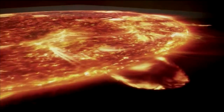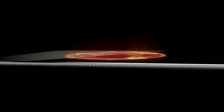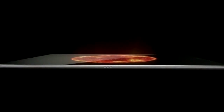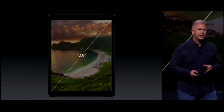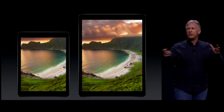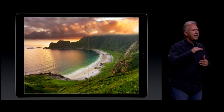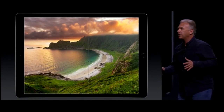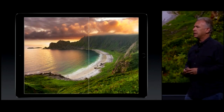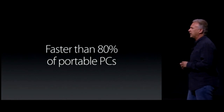Next up is iPad. We have the biggest news in iPad since the iPad. This is the iPad Pro. Why 12.9 inches? Here's a little secret about its size: the width of the iPad Pro is the same as the height of the iPad Air. Now you have an iPad big enough to run your full iPad Air apps with more room side by side. It is faster than 80% of the portable PCs that shipped in the last 12 months.